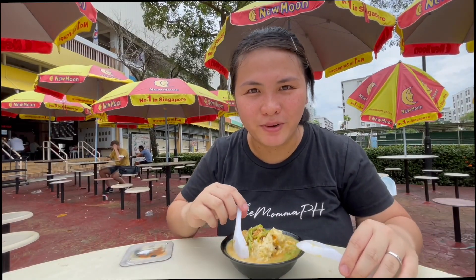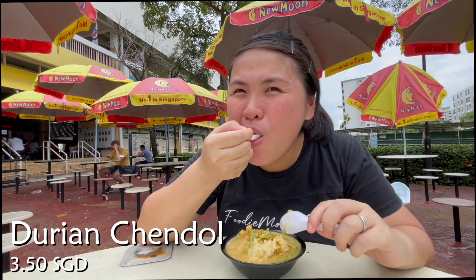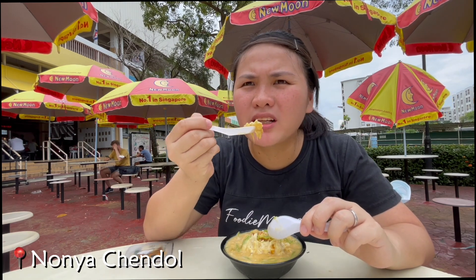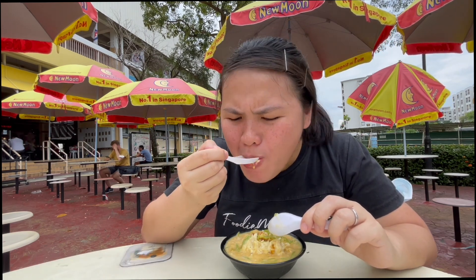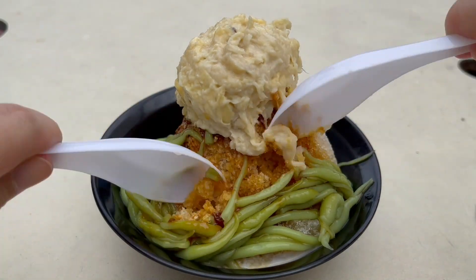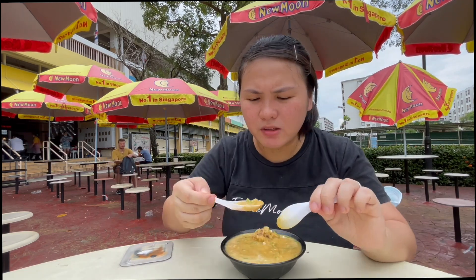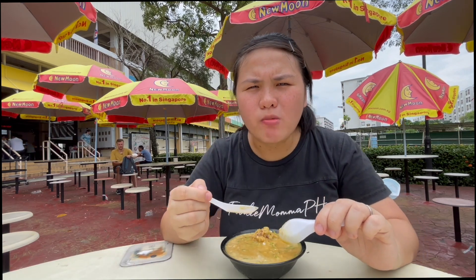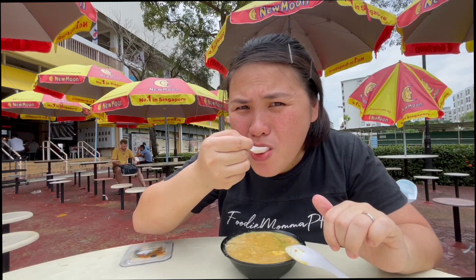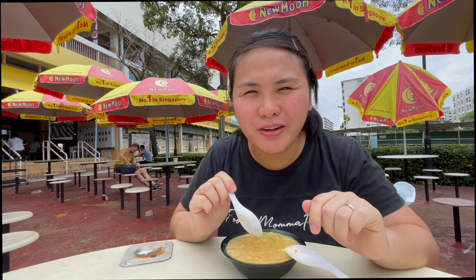Before the construction workers come back with some noise, let me just finish off this entire meal with this chendol. Super creamy and sweet durian. Super refreshing, not too sweet. And as always, I love gula melaka — this palm sugar syrup — everything mixed in. I think this is the best chendol I've had so far, mixed with durian. And from now on, durian chendol is the only way to go.